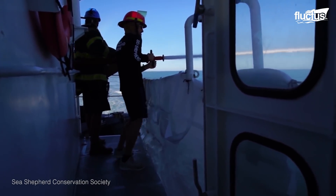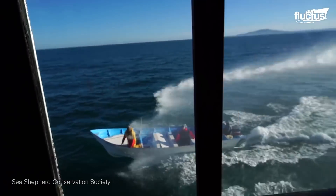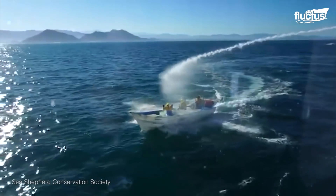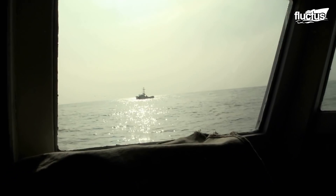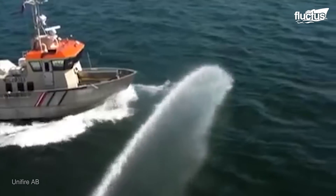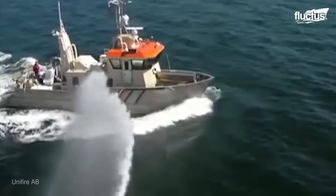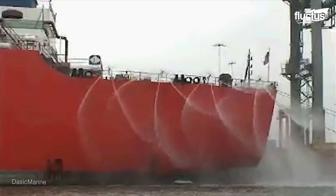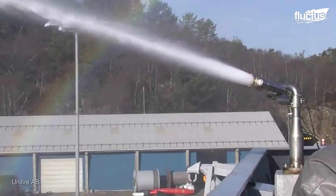Water cannons have been used for years to deter pirates from nearing the vessel. The powerful stream of water jet is enough to flood or destabilize their small boat. And even if they're able to near the vessel, the powerful stream of water makes it challenging for them to board.